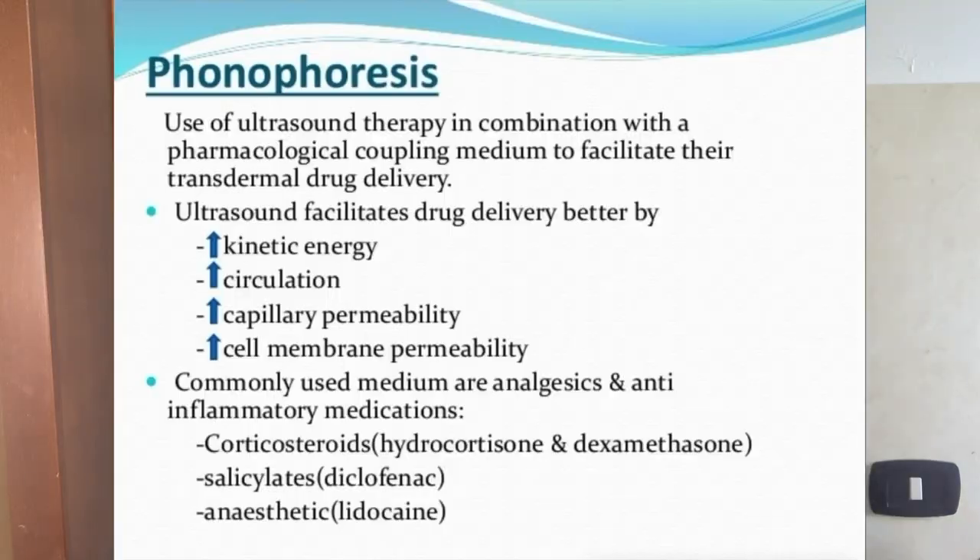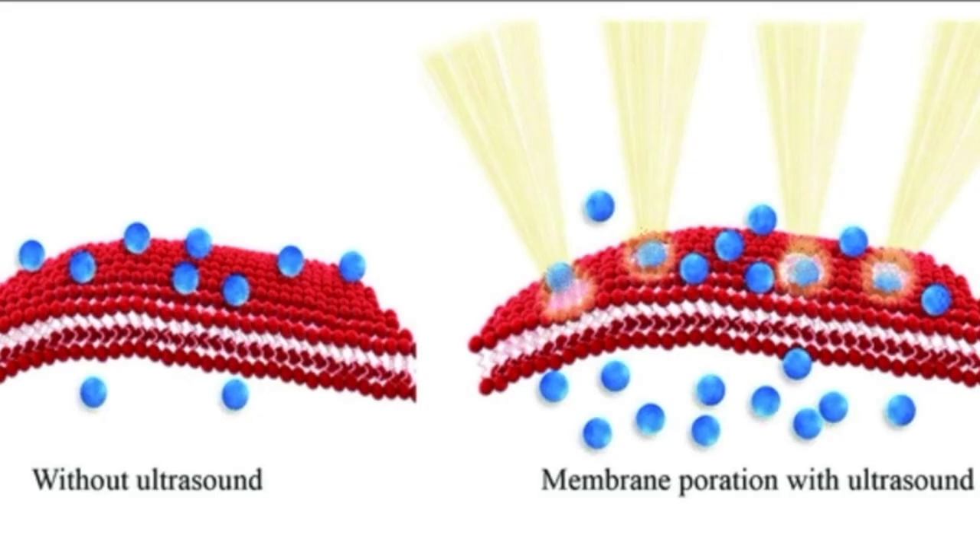These ultrasound waves also perk up our fibroblasts, and fibroblasts create collagen and elastin. So it is theorized that ultrasound waves can also help with collagen and elastin production. Last but not least, ultrasound can also be used to help penetrate certain ingredients deeper into the skin through a process called phonophoresis. Phonophoresis is commonly used to enhance the delivery of topically applied drugs such as anti-inflammatory or analgesic drugs.